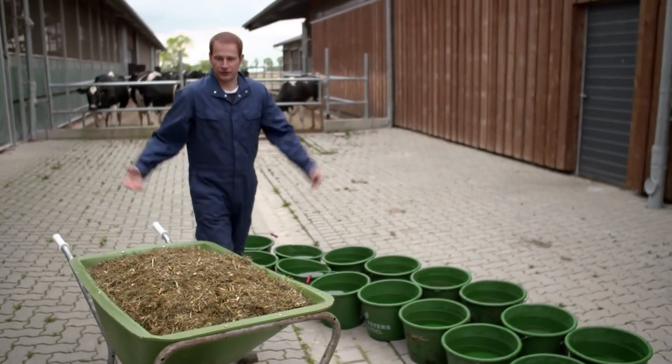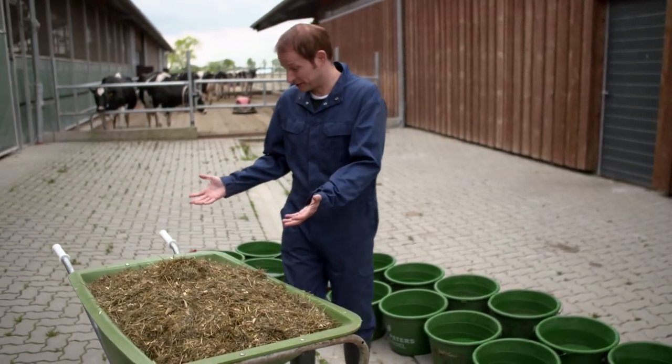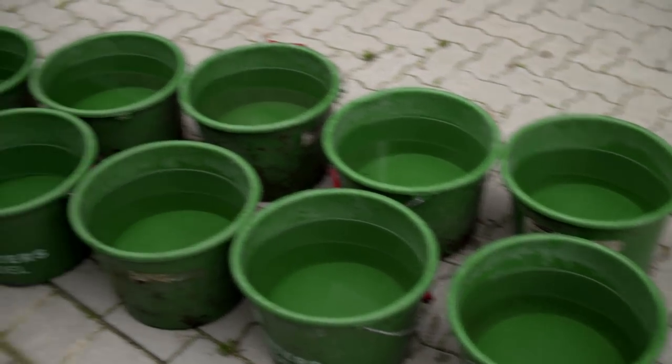Bis zu 50 Kilo von diesem Grundfutter kann eine Kuh am Tag essen. Und um das alles zu verdauen, muss sie viel trinken – 70 bis 120 Liter. Und an warmen Tagen sogar noch mehr. Das sind all diese Eimer voll – 160 Liter. Das ist mehr, als in eine ganze Badewanne passt.